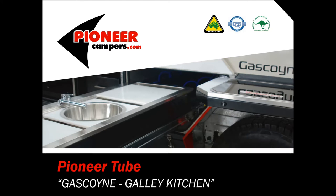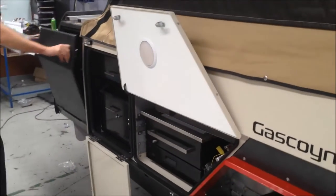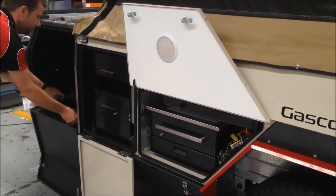G'day everyone, welcome to Pioneer Tube, Gascoyne Gallery kitchen. Here you can see the fridge box up the front. Fridge slide, self-locking.